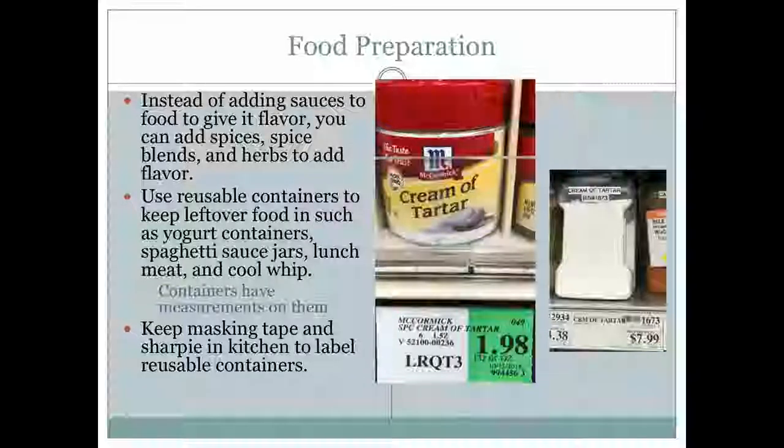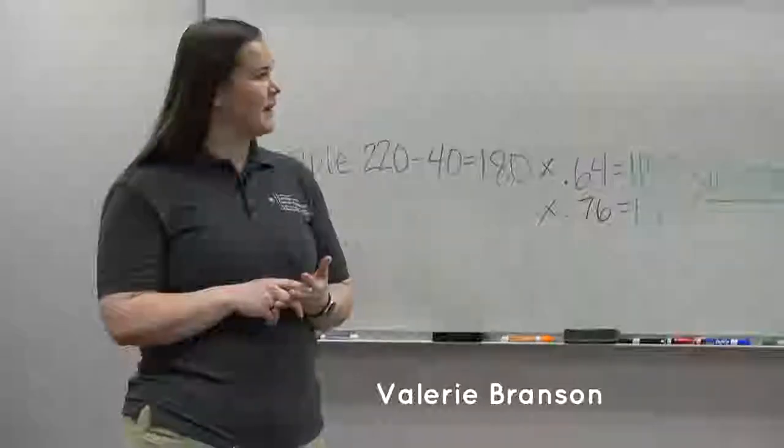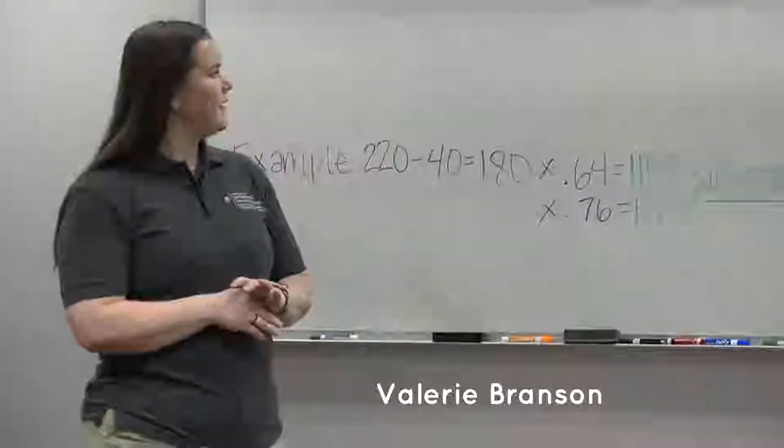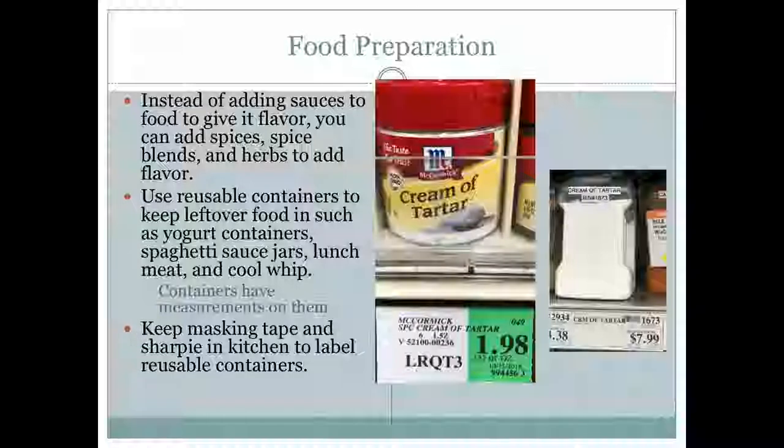We went to WinCo, which is a great place to go because you can buy things in bulk and find less expensive items. This cream of tartar was on sale, but it's still cheaper to buy it in bulk and put it in your own containers. Instead of adding salt and sauces full of sodium, sugar, and fat, just add lots of spices yourself to make food tasty — it's much healthier. You can also reuse containers from foods you've purchased, like yogurt containers and spaghetti sauce jars.